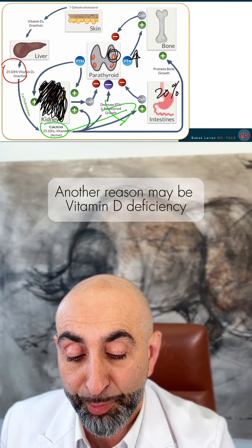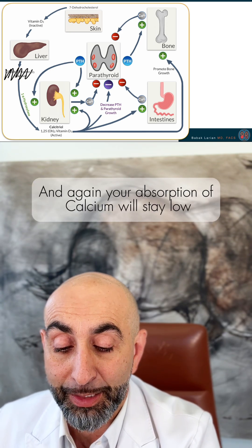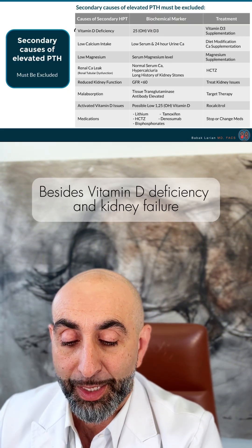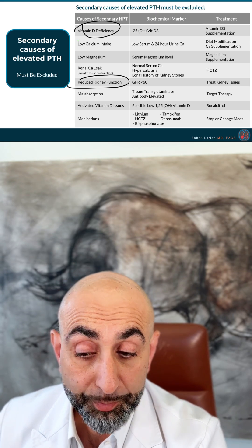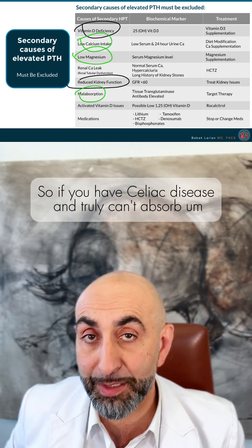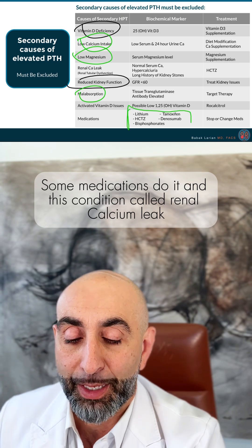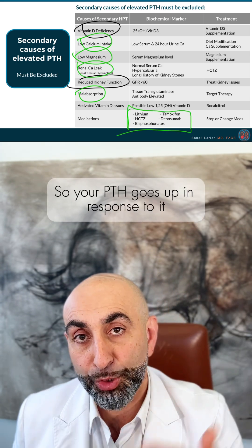Another reason may be vitamin D deficiency. If you don't have enough of it, your absorption of calcium will stay low and therefore your PTH keeps going up. Other reasons, besides vitamin D deficiency and kidney failure, are low calcium intake, low magnesium, malabsorption — such as celiac disease where you have inflammation in your intestines and can't absorb a lot of things — certain medications, and a condition called renal calcium leak, where your kidney is leaking out calcium and your PTH goes up in response.